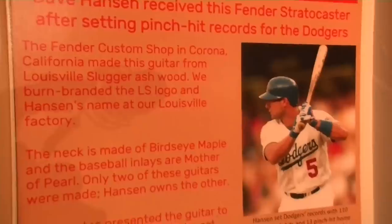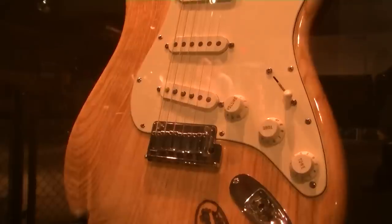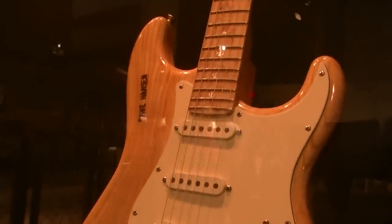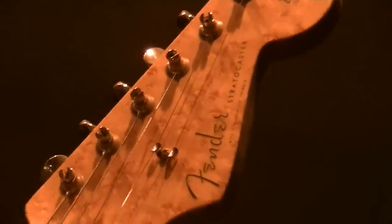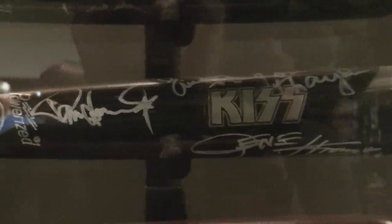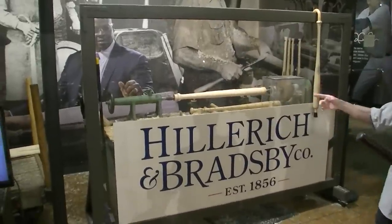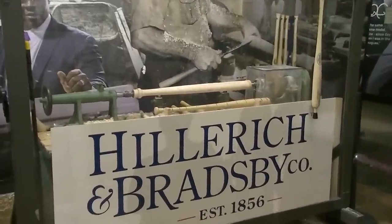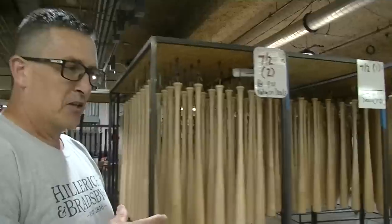The museum does contain a few overt hints of its close connection with electric guitars, such as this baseball bat Fender Stratocaster and this collection of Rock and Roll signature bats. But in order to better understand the deeper connection these two industries have shared, particularly in recent years, we'll be talking to the company's director of future products, Bobby Hillerich, who also happens to be the great-great-grandson of the founder.